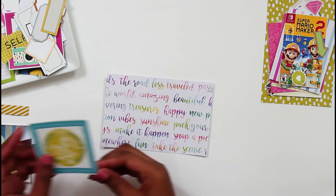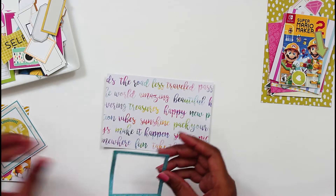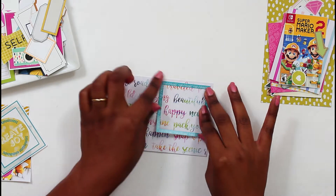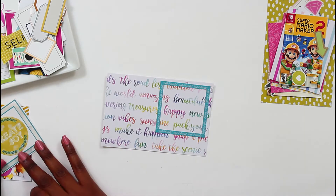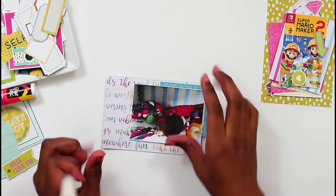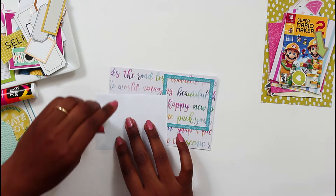Hi guys, I am back with a Project Life process. This is the right side of my August 2020 layout and I am still in catch-up mode.